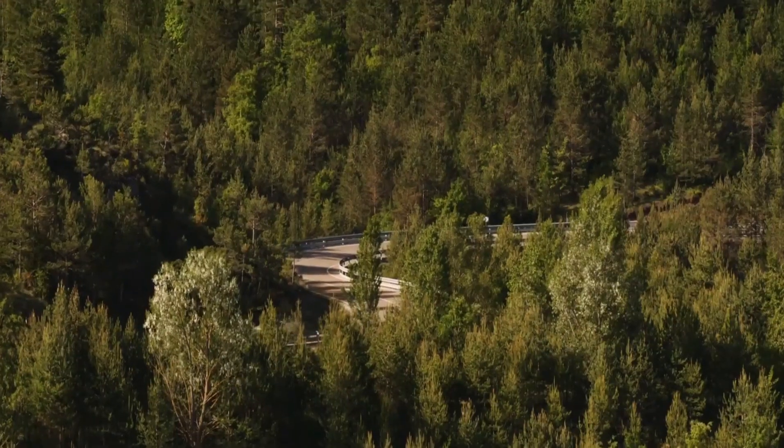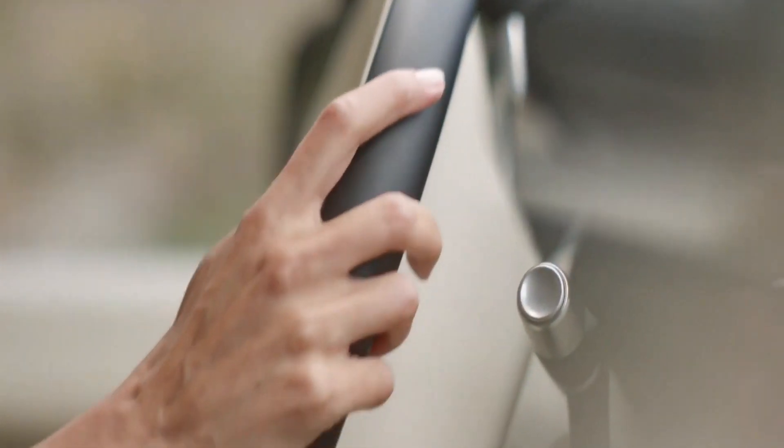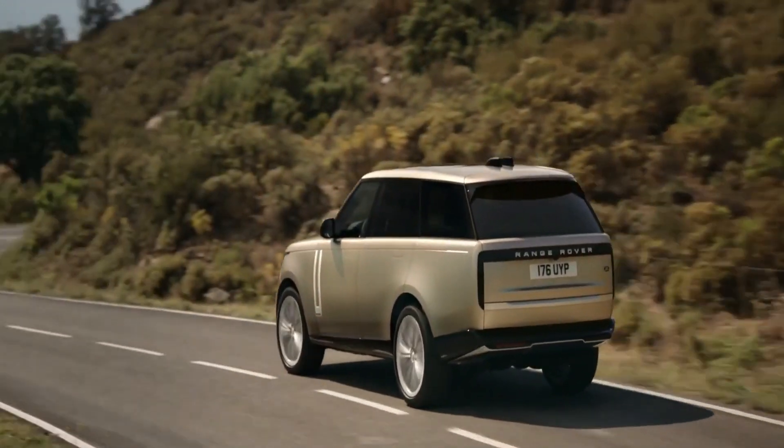The Velar has a lot of style, but it's still a useful car. It's big enough for a family, but not so big that it's hard to drive in cities, and it can do amazing things off-road.